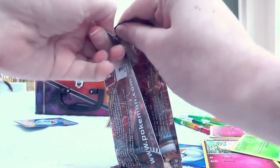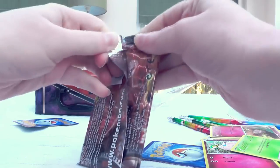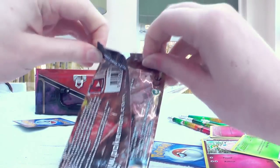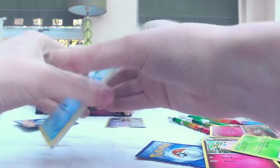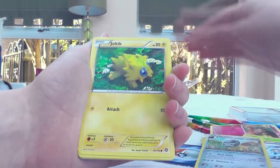Steam Siege next. I actually ended up opening a couple of Steam Siege blisters off camera, and I got probably the most insane blister of my entire life. There are three packs in the blister and I got one holo, a full art, and a secret rare — never had anything like that before and I don't know if I will again.